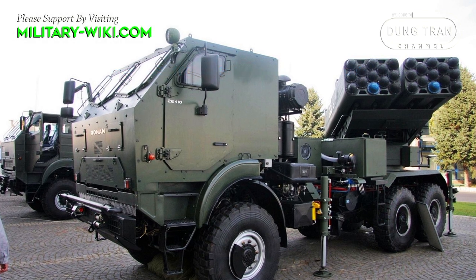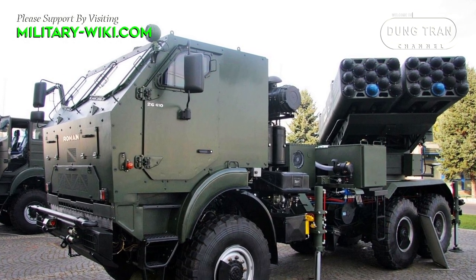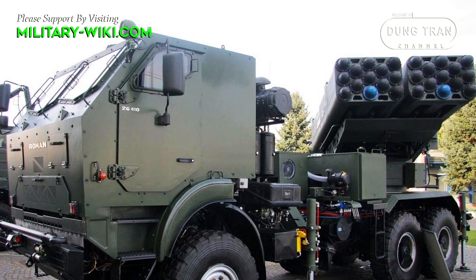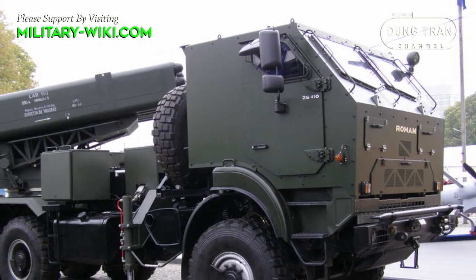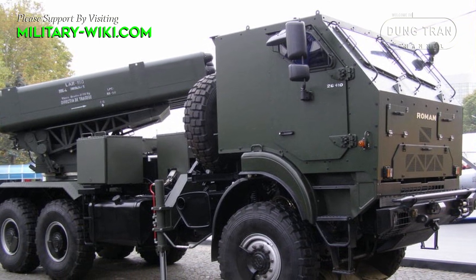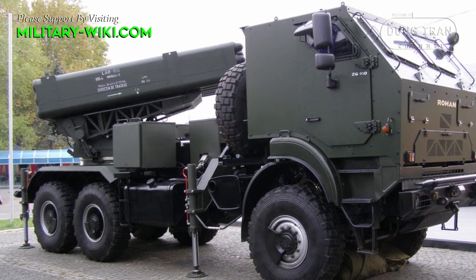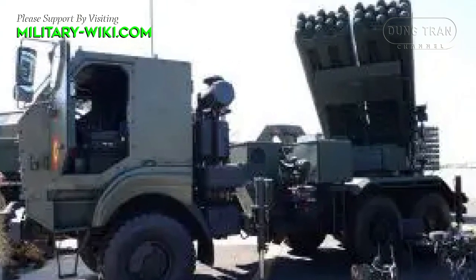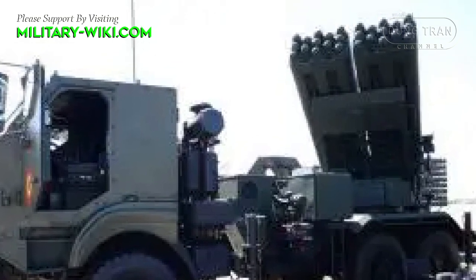The LAROM 160 light artillery rocket system consists of a multiple rocket launcher mounted on a mobile platform. It has one or two factory-sealed launch port containers with 160 mm diameter rockets carrying unitary or clustered submunition warheads, with a range of up to 45 km. In its standard configuration, each launcher accommodates up to 13 rocket launch port containers.